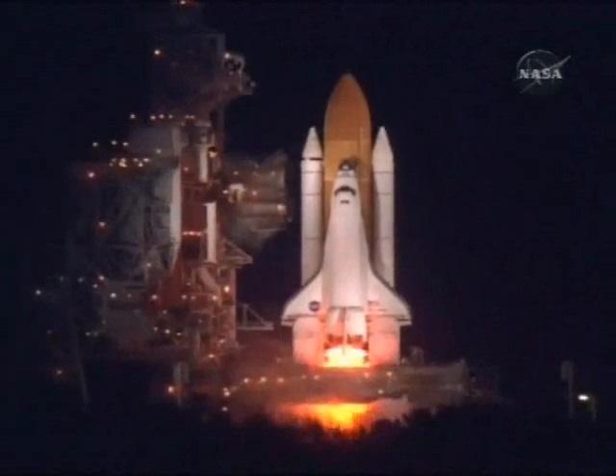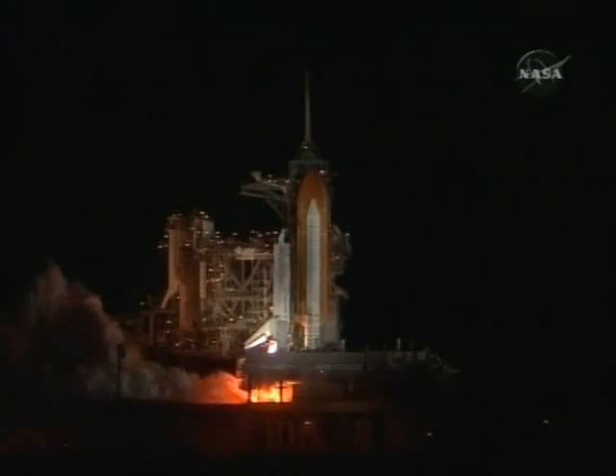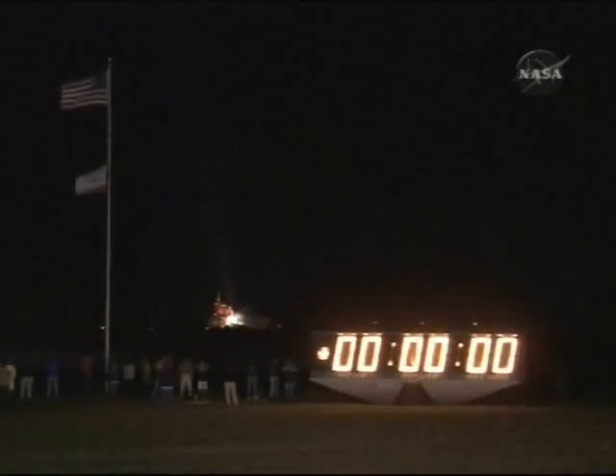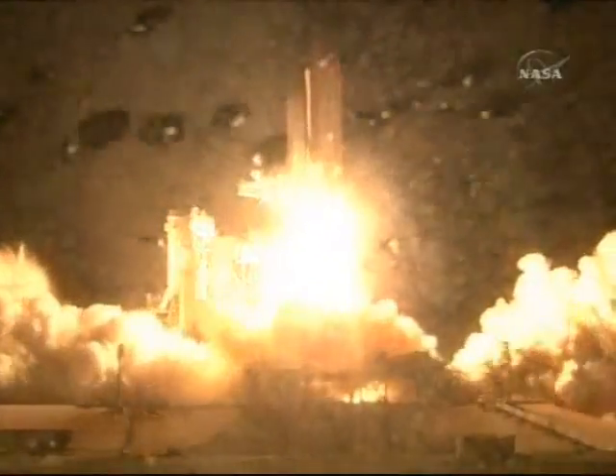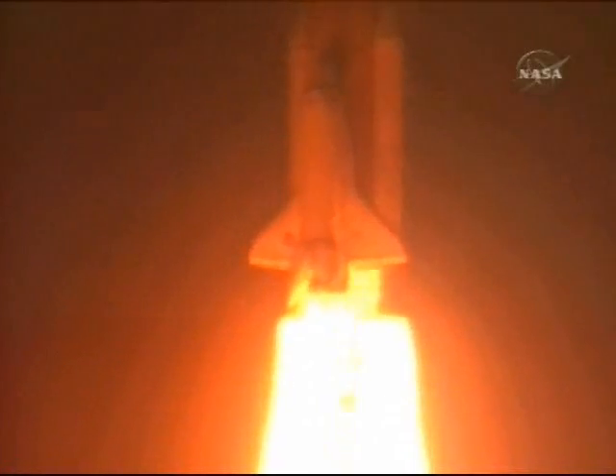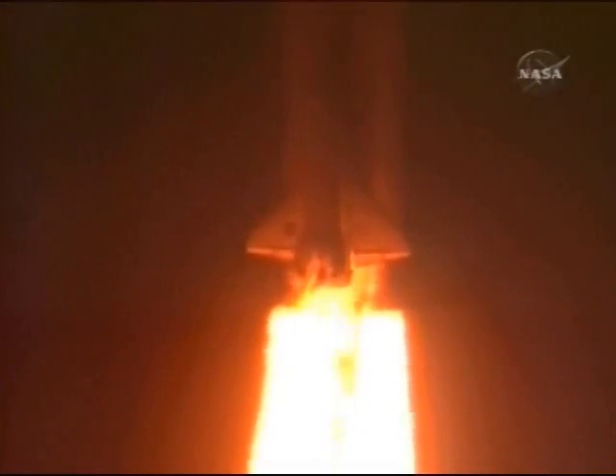Six, four, three, two, one. We have booster ignition and liftoff of the Space Shuttle Discovery, lighting up the nighttime sky as we continue building the International Space Station.